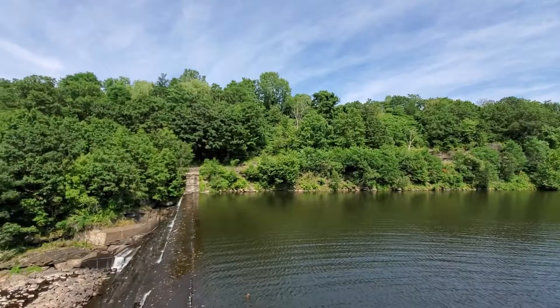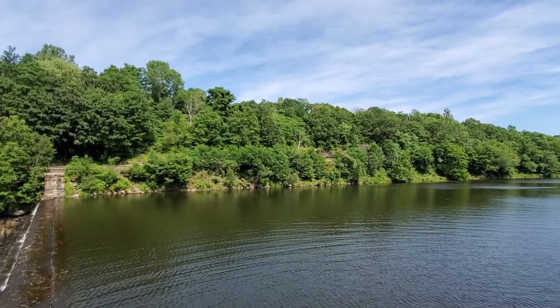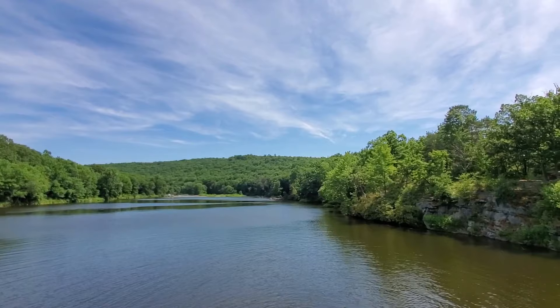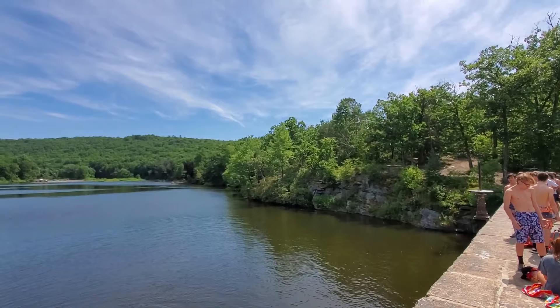We just made it down from the lower section. Just look at this incredible view — a beautiful reservoir, gorgeous blue skies. Honestly, can't ask for a better time. You can just see everybody out here enjoying, having a good day on the quads, swimming. Such a fun day. Glad I came down.